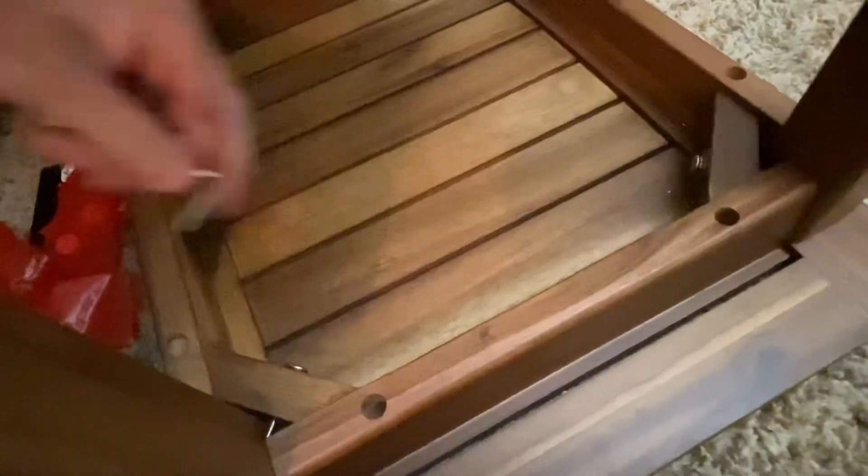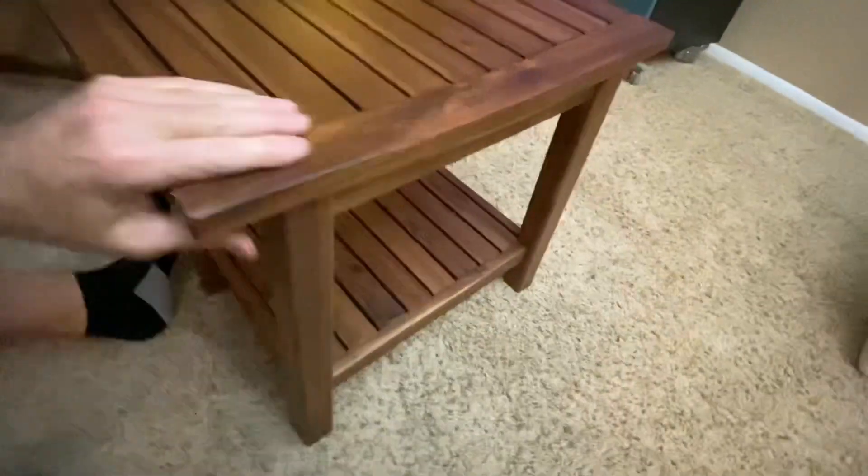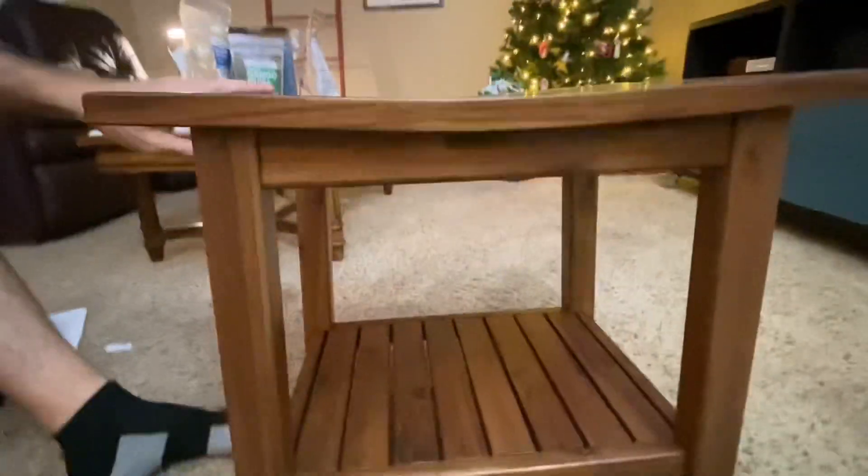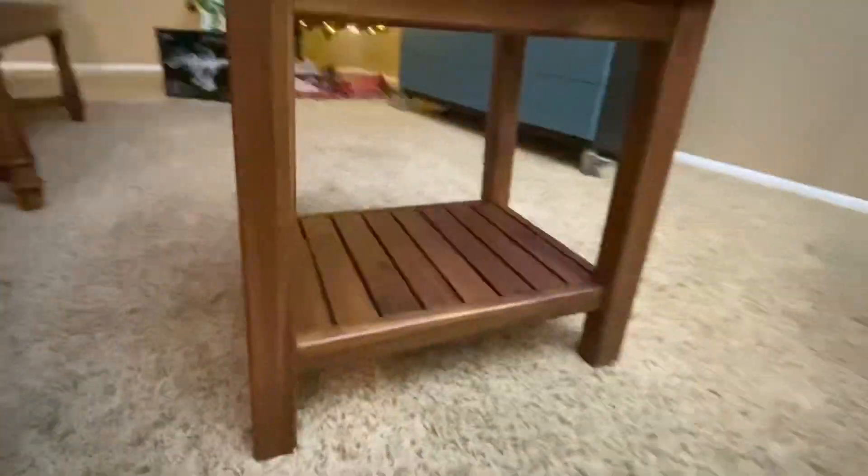The wood is super soft to the touch so it would make a really comfortable seat. This could also make a really great end table for your bed or just extra space in your bathroom. This just makes a beautiful accent no matter what room you put it in. You could even put it by your poolside.